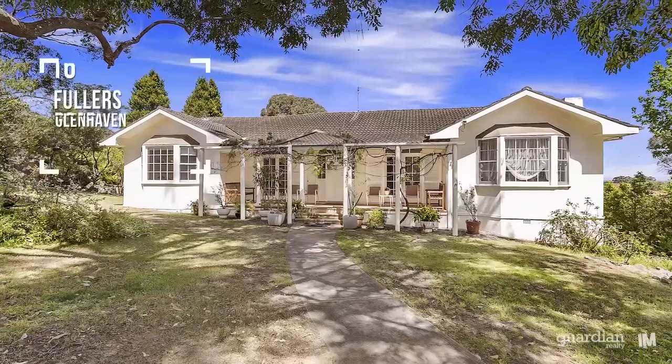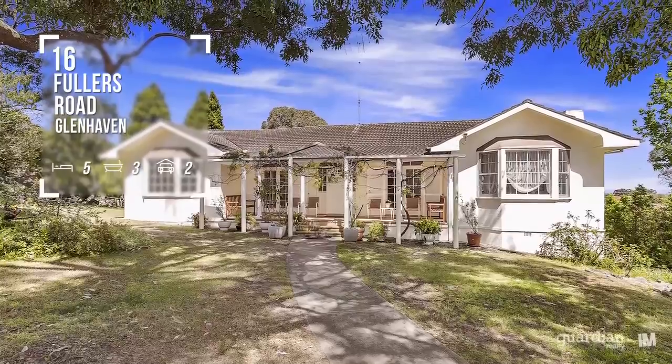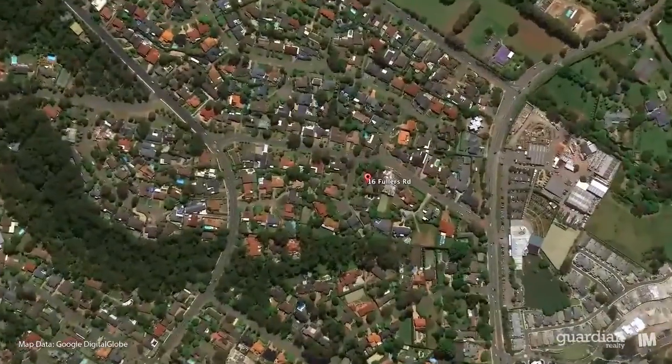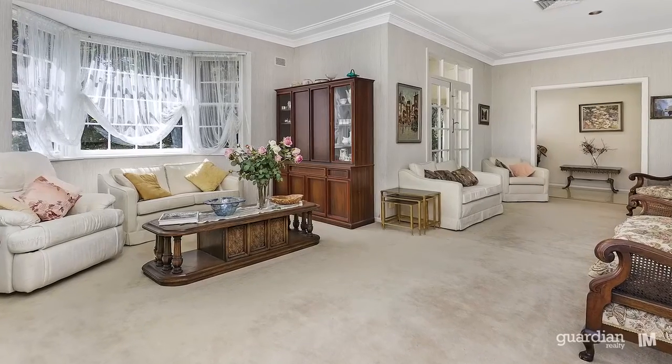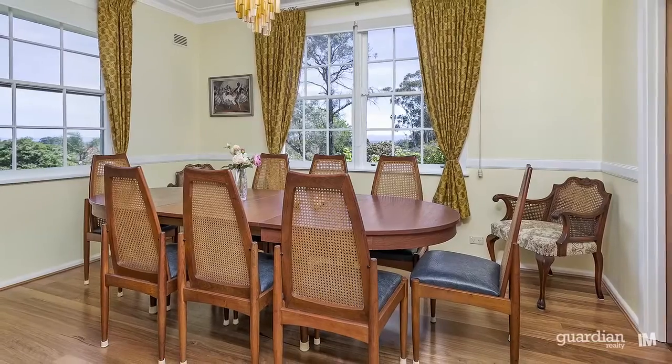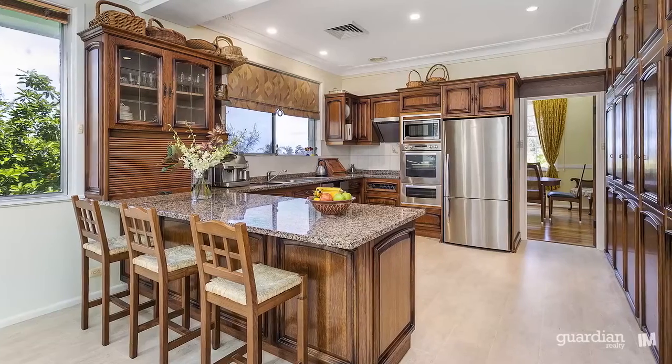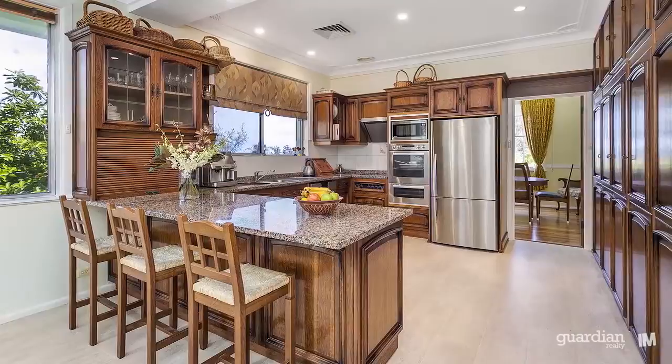Hi, I'm Stephen from Guardian Realty and welcome to this lovely home. On arrival, you'll appreciate the size of the living spaces that set the tone for the rest of the home. With its flexible accommodation, this residence will ideally suit the growing family.